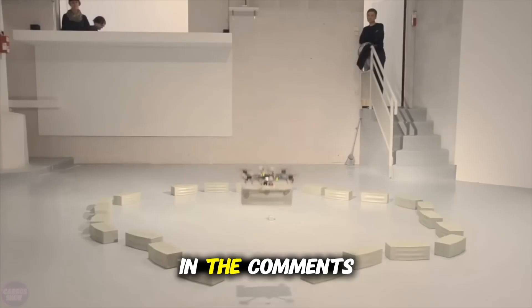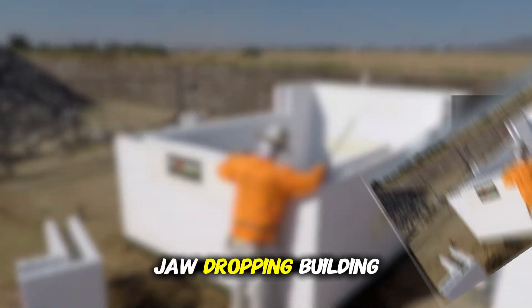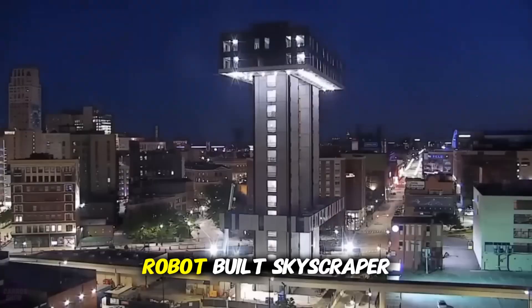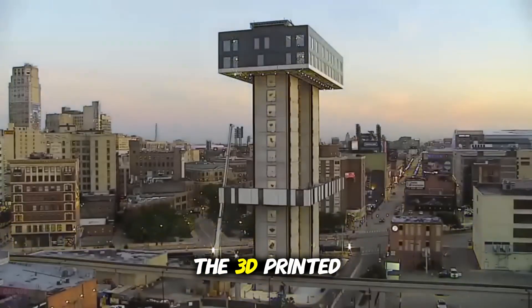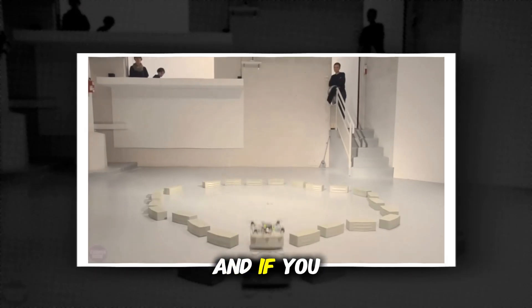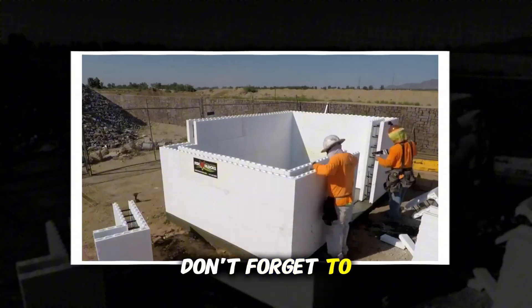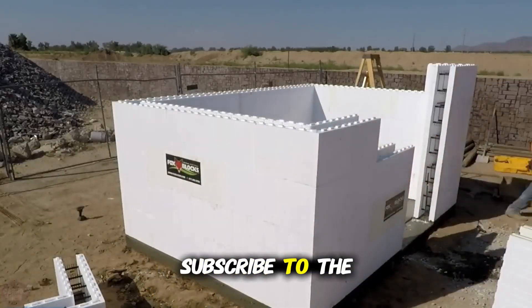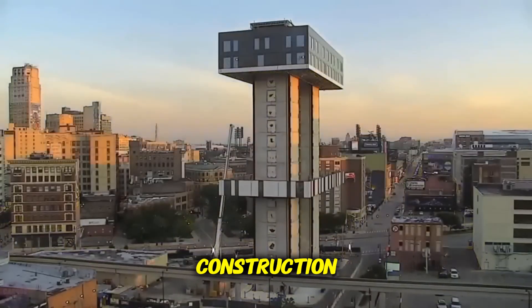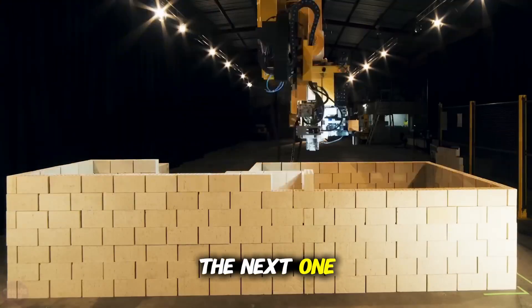Let us know in the comments which of today's jaw-dropping building technologies blew your mind the most — was it the robot-built skyscraper, the 3D-printed house, or the drone-powered tower? We'd love to hear your thoughts. And if you enjoyed this video, don't forget to hit that like button, subscribe to the channel, and turn on notifications so you never miss out on the future of construction. See you in the next one.